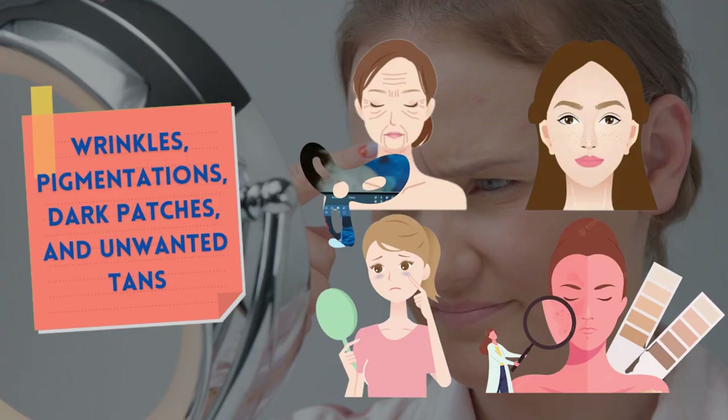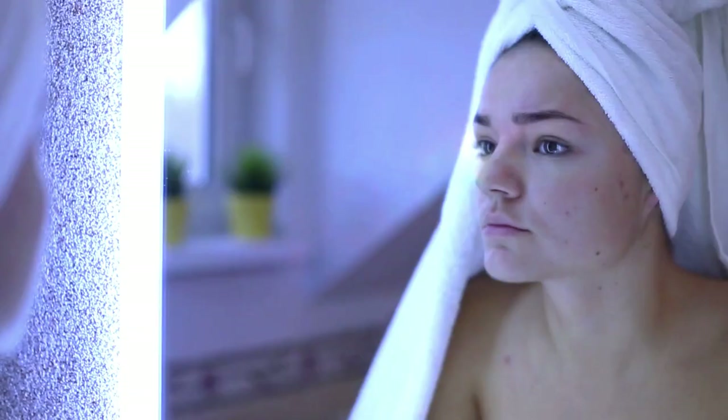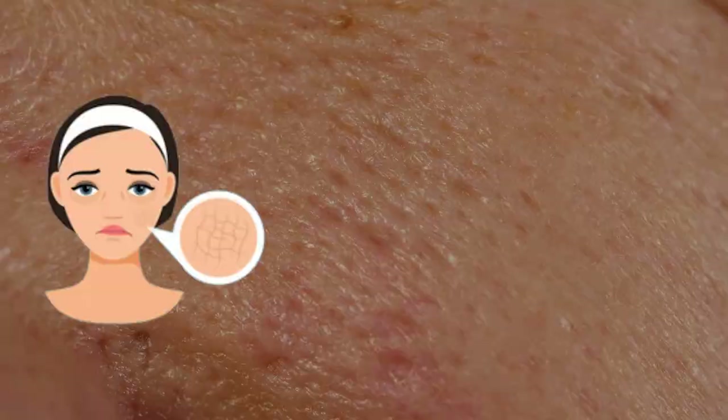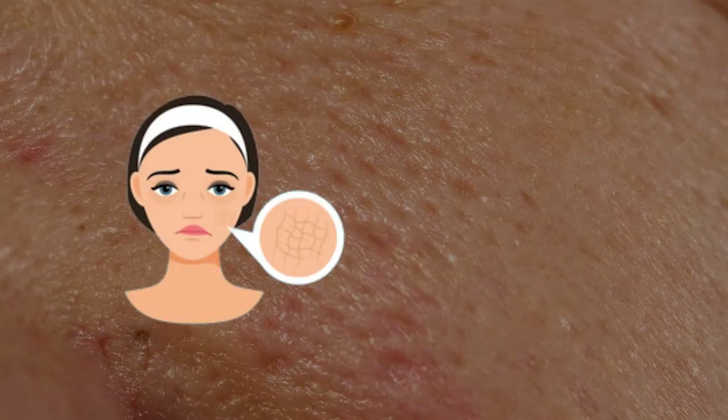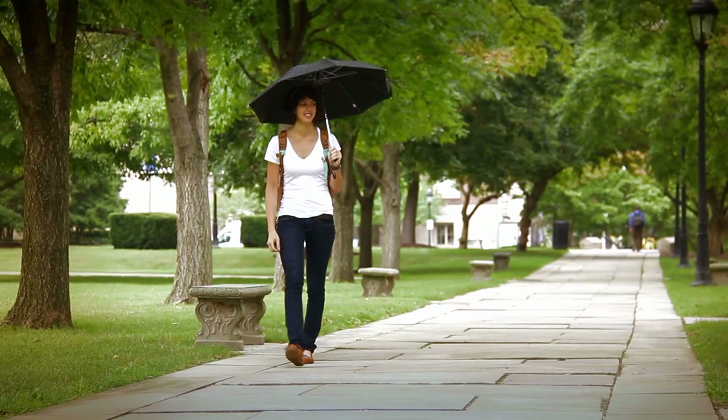Tip 2: Never Forget Sun Protection. Most women jump to makeup after cleaning, softening, and moisturizing, but this could result in serious skin problems like wrinkles, pigmentation, dark patches, and unwanted tans. According to studies, UV exposure is responsible for 80% of visible signs of aging. Sunburn is the immediate risk of too much sun exposure. Under a powerful microscope, you could see that blood vessels and cells of burnt skin have been damaged, causing the skin to look dry, wrinkled, and discolored. Even though the skin seems thicker, it has been weakened, making it more prone to bruising. To be protected from the sun, generously apply sunscreen with an SPF of 40–50 and reapply every 3 hours. Don't hesitate to use an umbrella or a hat with a wide brim for extra protection.